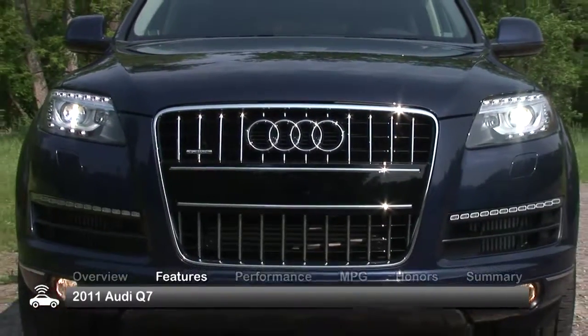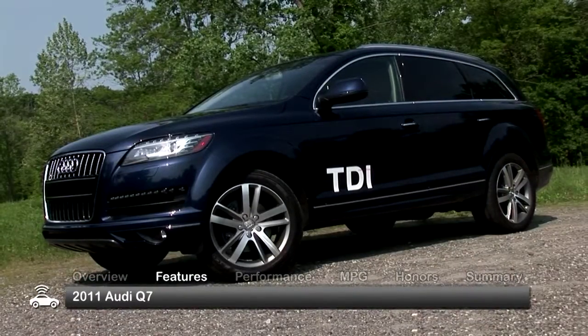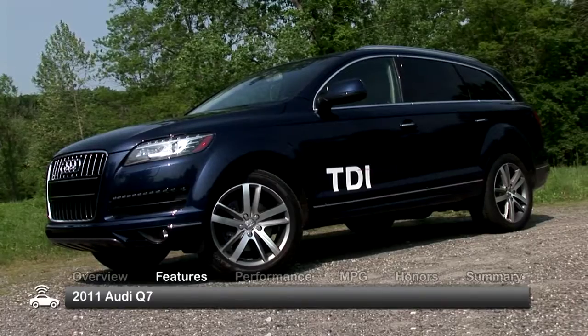With its elegant single-frame grille, swept-back headlights and striking shoulder lines, the 2011 Q7 is unmistakably Audi.